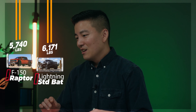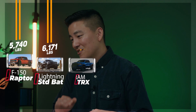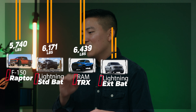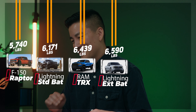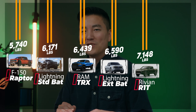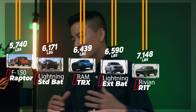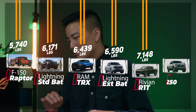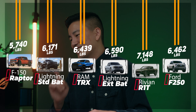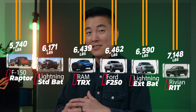Going from lightest to heaviest: the 2022 Raptor is the lightest at 5,740 pounds curb weight. Next is the 2022 Lightning Standard Battery at 6,171 pounds. After that is the Ram TRX at 6,439 pounds. Then the Lightning Extended Range Battery at 6,590 pounds — heavier than the giant Ram TRX. And then the Rivian R1T weighs 7,148 pounds, just a giant brick because of that big battery. To give perspective, a 2022 F-250 Lariat Crew Cab 4x4 with a 6.75-foot bed weighs 6,462 pounds — actually less than the Lightning Extended Range Battery.